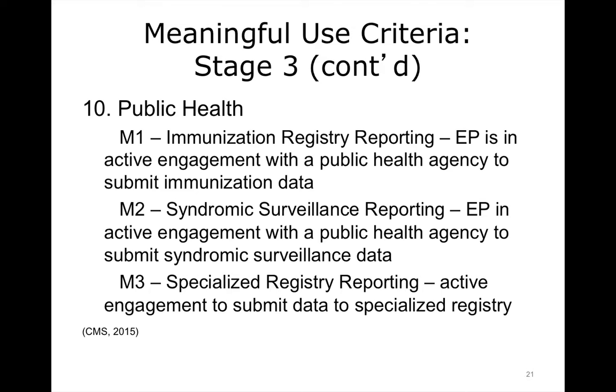For the first measure of public health, eligible providers are expected to be in active engagement with a public health agency to submit immunization data, and the active engagement relates to the ability of the public health agency to accept it or not. Not all public health agencies have that capability yet. Measure 2 is the same for syndromic surveillance reporting. For Measure 3, the specialized registry reporting, the provider needs to be submitting data to a specialized registry, and that specialized registry would depend on the type of provider — primary care versus specialty.